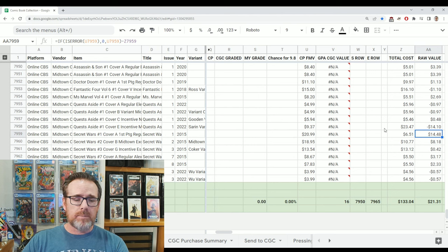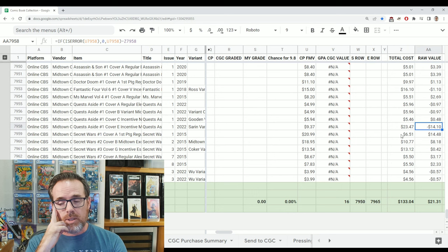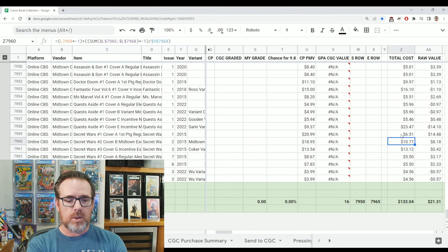Quests Aside number one: I spent $23.47, and it's worth $9.37, so that pretty much offset the Secret Wars gain. I don't remember what I heard about that book other than it was an interesting read — not heavily ordered, they were available at Midtown, so I grabbed them. I certainly don't endorse Midtown Comics and would not recommend buying books from them. I whiffed on that one. The Midtown exclusive: I spent $10.77, it has a value of $18.95. Secret Wars number three was a breakeven around $13. Seven and eight I got essentially for cover price, and Halcyon Legacy is still around cover price.